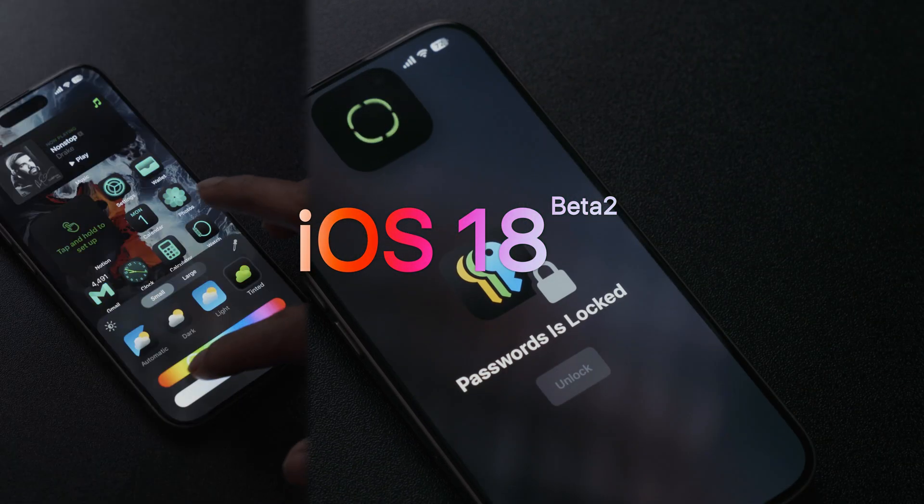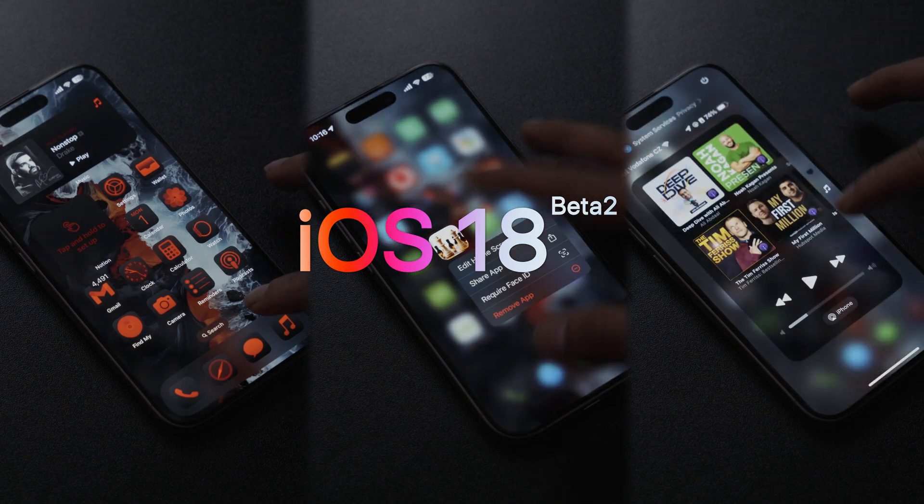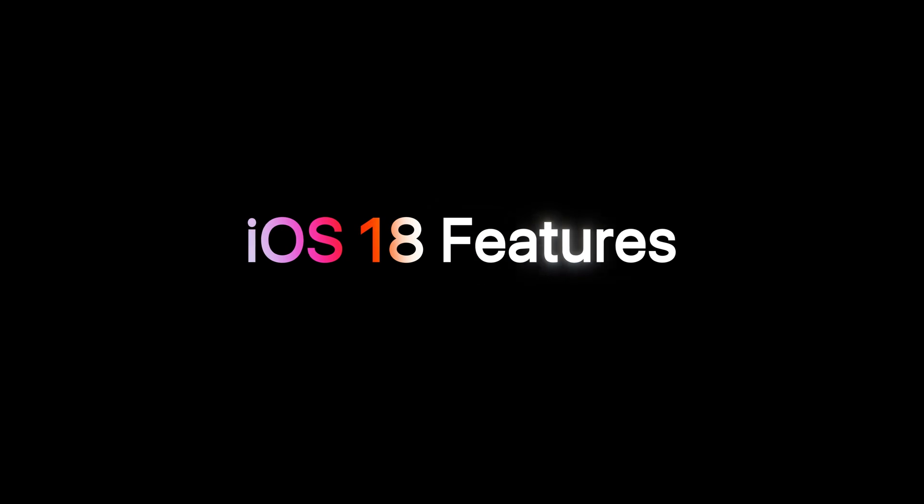iOS 18 beta 2 just came out last week and there are a lot of new features you could try out before the full version comes out this fall in September. I'm a person who did not install iOS beta versions on my daily iPhone, but this time after beta 2 released, I haven't heard anyone complaining about any nasty bugs or battery issues, so I installed iOS 18 beta 2 on my iPhone 15 Pro.